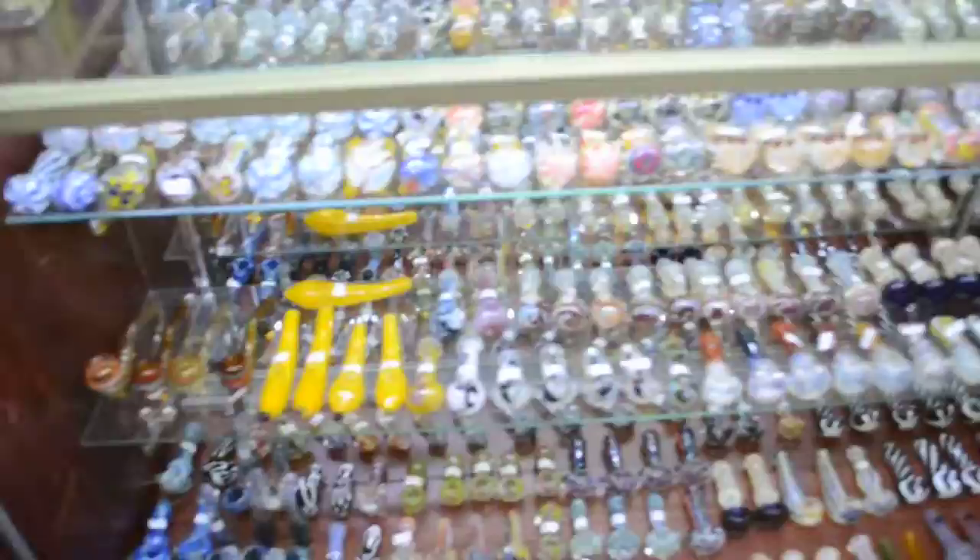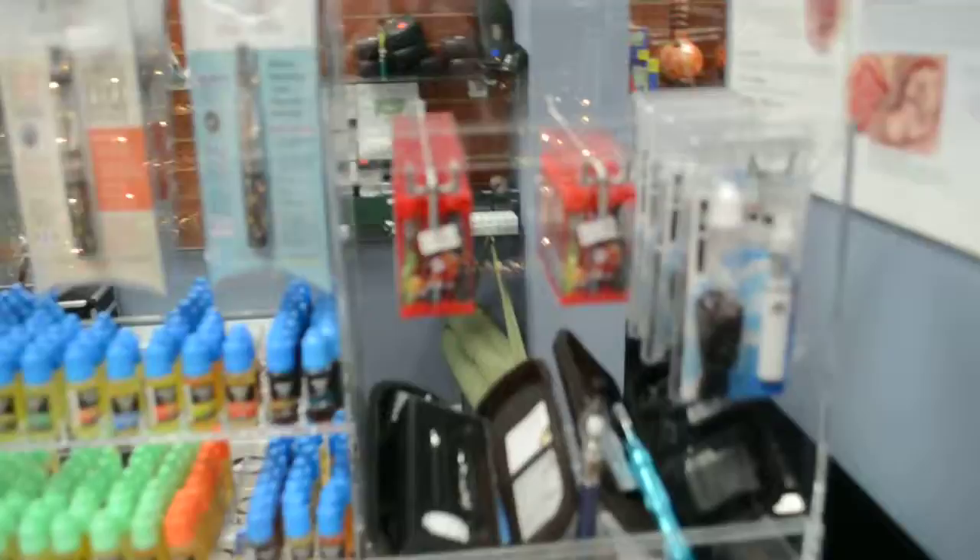This is all imported glass I'm showing you first — that means it's China, Italian glass, anything imported, it's not US-made. We got steam rollers, bowls, pipes — name it. Air things, cases — don't forget your cases.